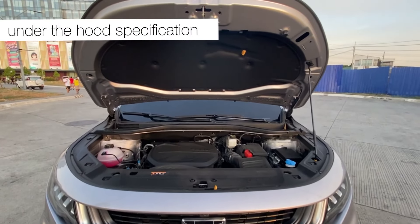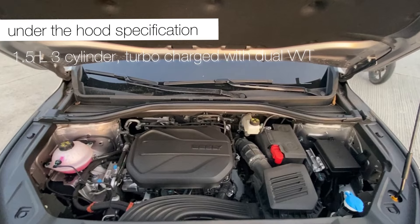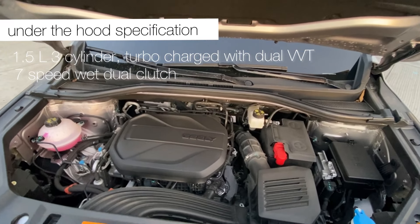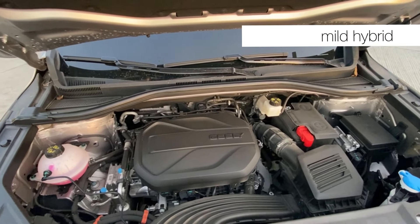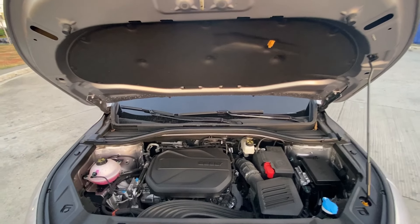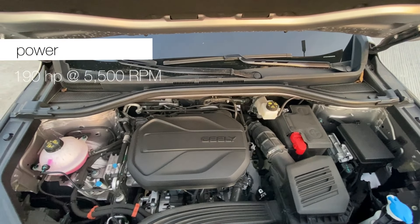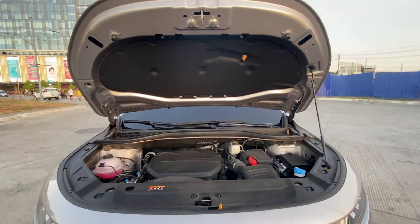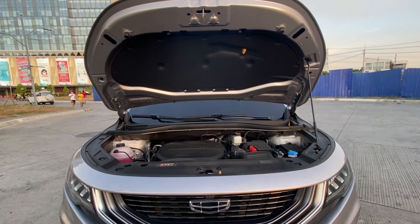Now let's look at the under-the-hood specifications. It has a 1.5-liter, 3-cylinder turbocharged engine with dual VVT, paired with a 7-speed wet dual clutch transmission. What's great is that it's a mild hybrid, aided by a 48-volt electric motor synergy, making it more efficient and better performing. It produces 190 HP at 5,500 RPM, and a torque of 300 Newton-meters at 1,500 to 4,000 RPM.